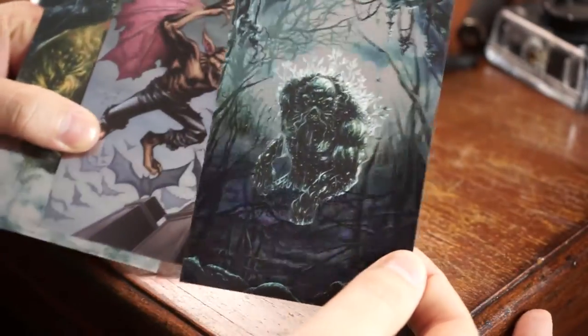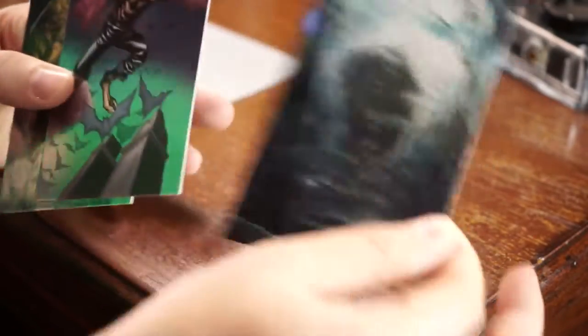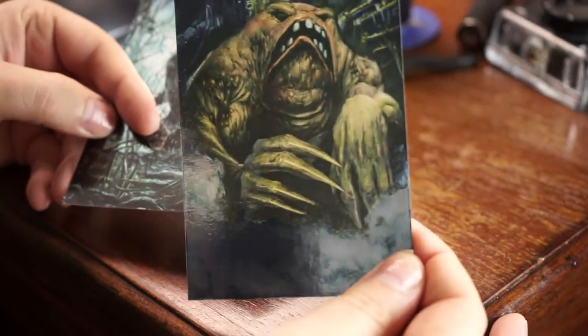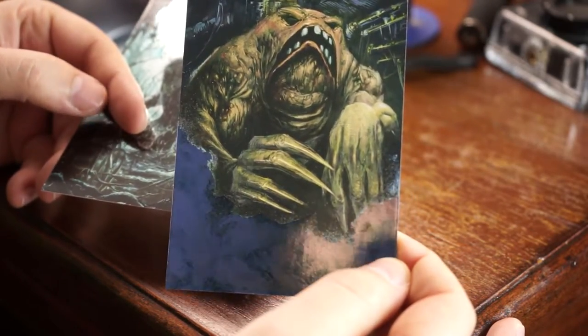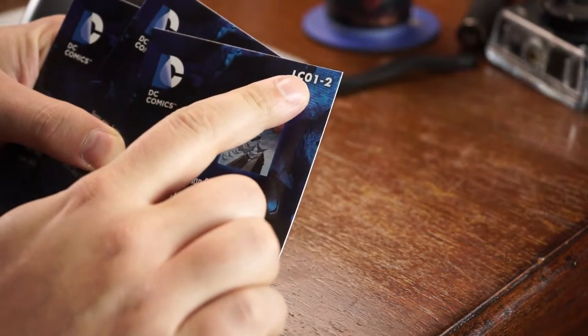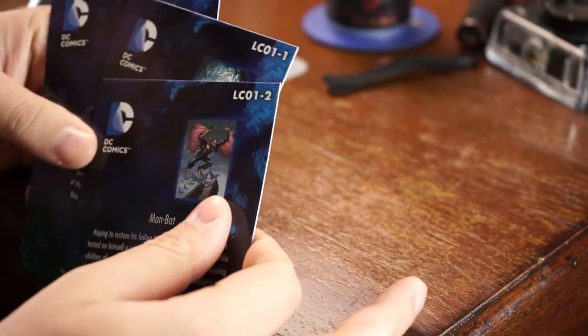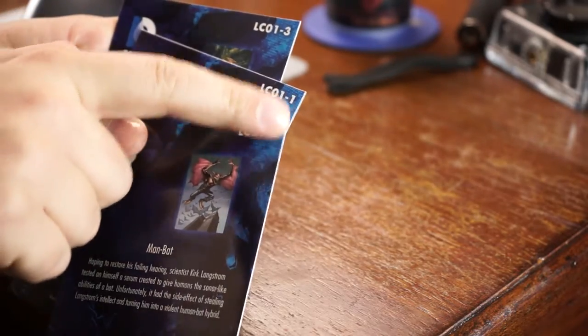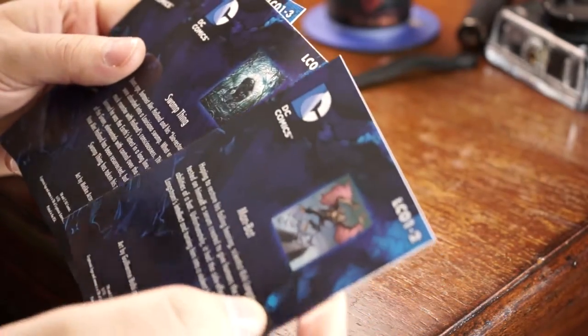So there's the Swamp Thing card, the Man-Bat, and — excuse me, not Swamp Thing first. On the back, top corner, you can see LC01, LC02 — one, two, three. I'm assuming these reference Loot Crate somehow. It goes into the description of each character on the back. I don't really collect these or have much use for the cards.